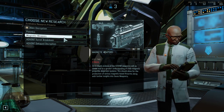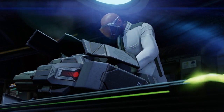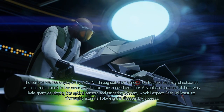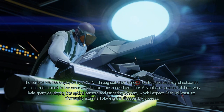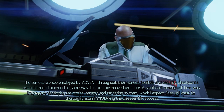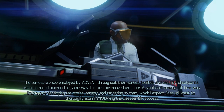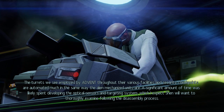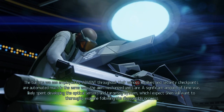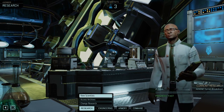I guess the next thing we should get is magnetic weapons, but that's going to take a real long time. So let's get the turrets. The turrets we see employed by Advent throughout their various facilities and security checkpoints are automated, much in the same way the alien mechanized units are. A significant amount of time was likely spent developing the optical sensors and targeting system, which I expect Shin will want to thoroughly examine following the disassembly process. So we'll probably get optical sensors.